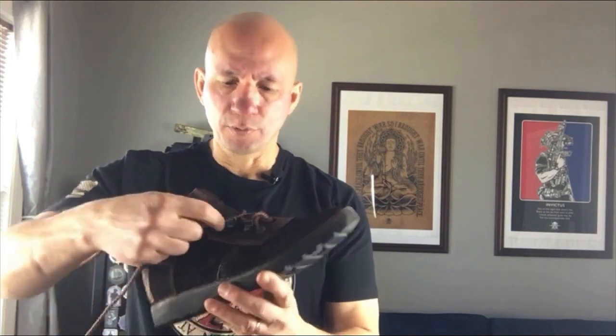The boot has brass eyelets and eye stays. Combined with the wide mouth of the boot, you can speed lace it — just like this — and get your boot on and off very, very quickly.